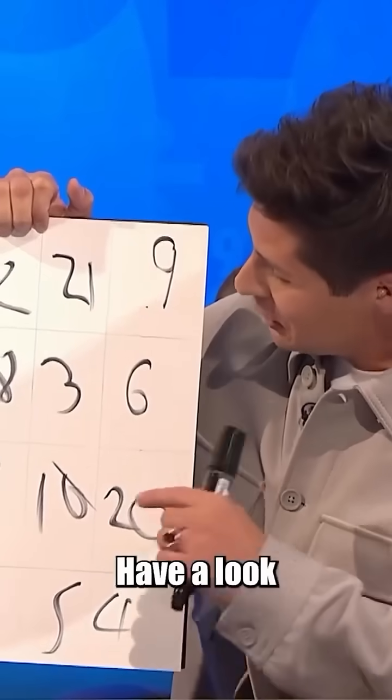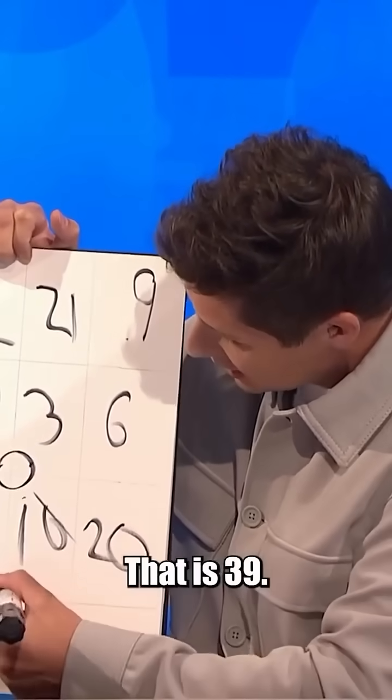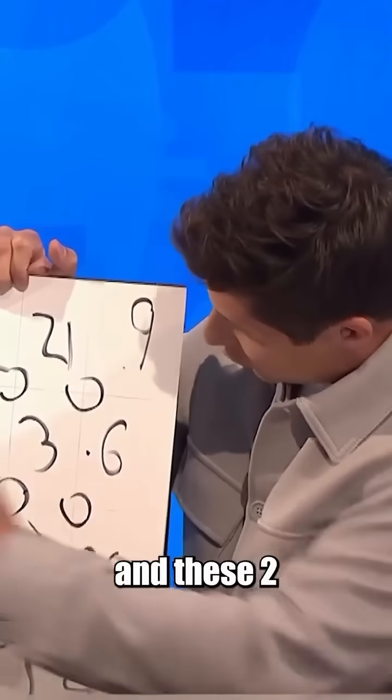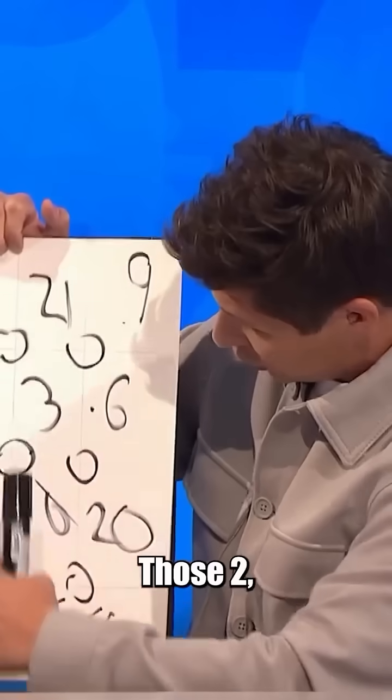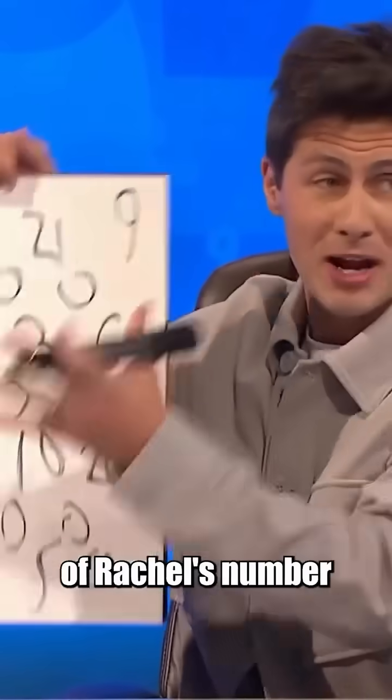But not just the corners — here's where it gets really good. Have a look at these 4 in the middle: 18, 3, 10 and 18. That is 39. These 2 and these 2, they're 39. Those 2, those 2, they're 39. There's over 40 combinations of Rachel's number.